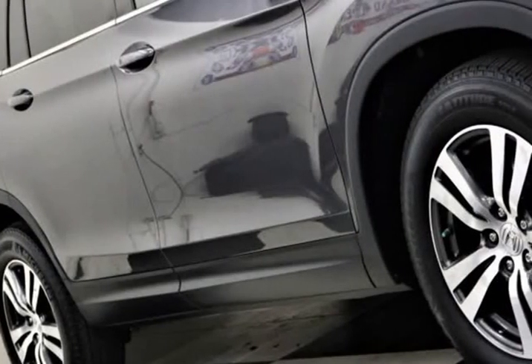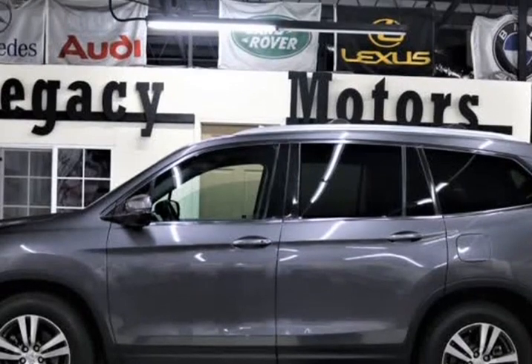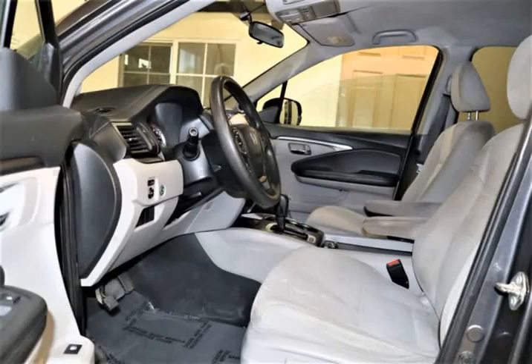The X offers a spacious and well-thought-out cabin with premium features including remote engine start, blue ambient lighting, tri-zone automatic climate control, and cloth-trimmed seating.